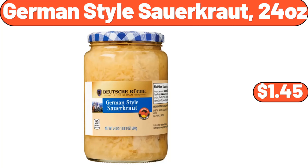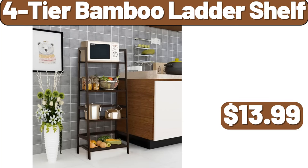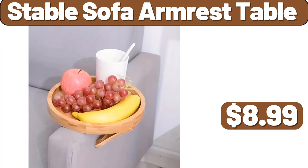German Style Sauerkraut, 24 Ounces, $1.45. Floor Mirror, $29.99. 4-Tier Bamboo Ladder Shelf, $13.99. Stable Sofa Armrest Table, $8.99.